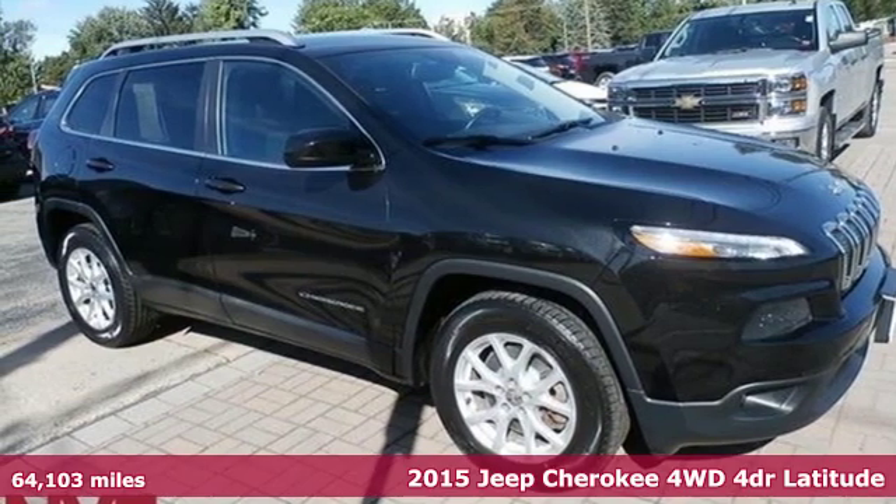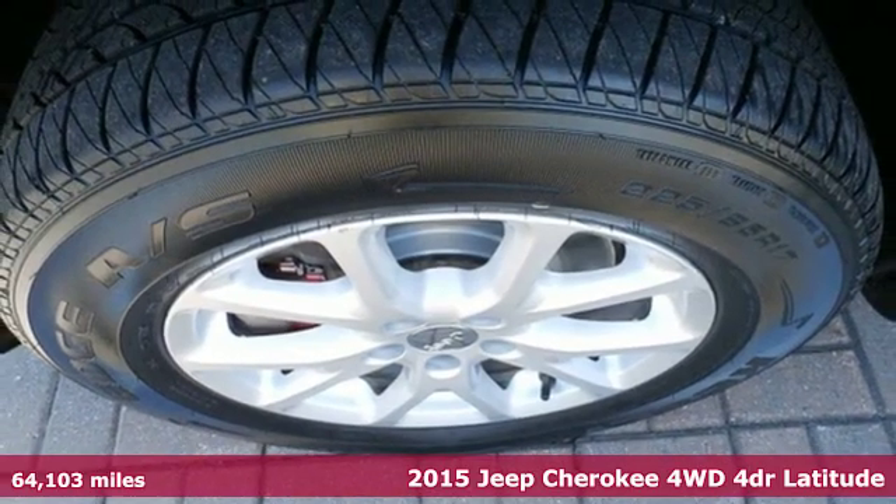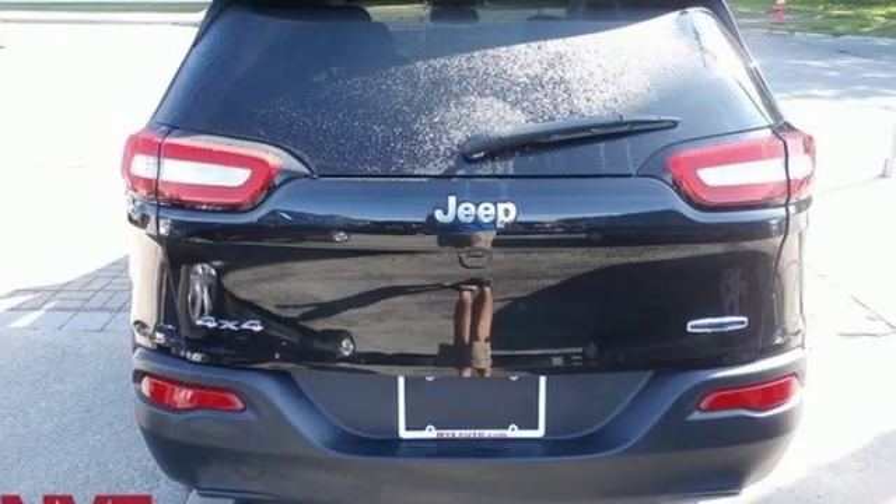Here's a 2015 Jeep Cherokee. From rough trails to downtown nightlife, this Jeep Cherokee handles it all with the perfect combination of grit and grace.